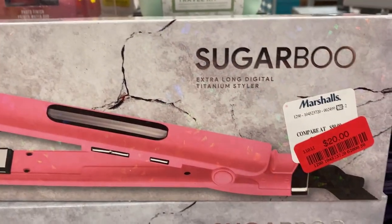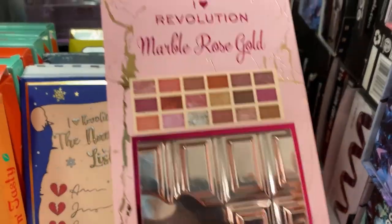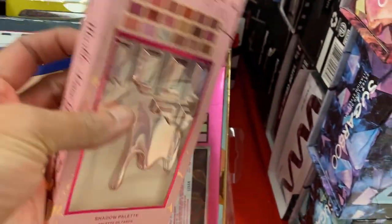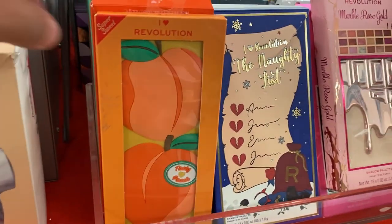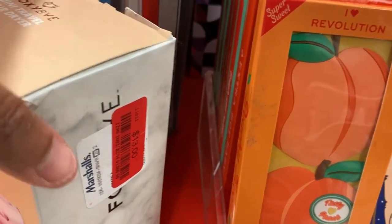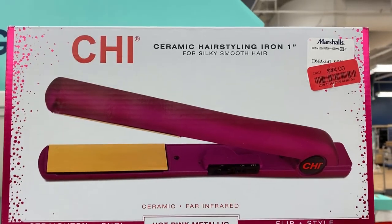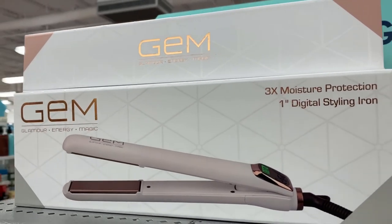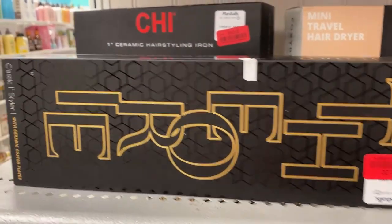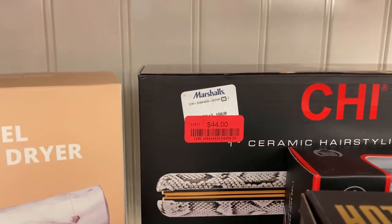There's another table piled up with lots of hot tools and beauty products. There's a marble rose gold eyeshadow palette priced at $5.50, and a mini travel hand dryer at $13. In this section they also had name brand hair dryers and flat irons — including the Chi brand, which is a well-known brand for hair dryers and flat irons — and they had it at a reduced price as well.